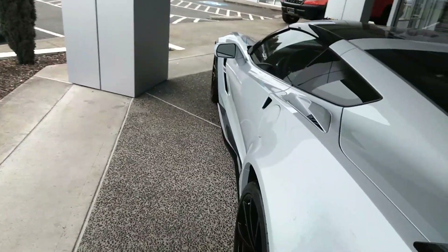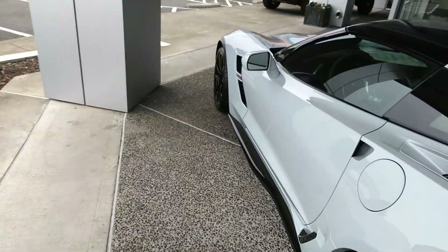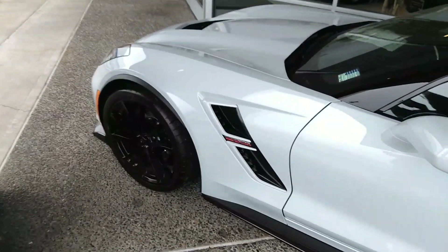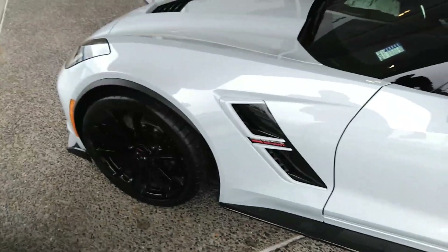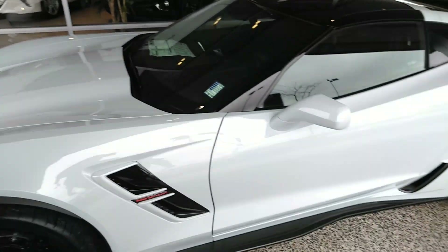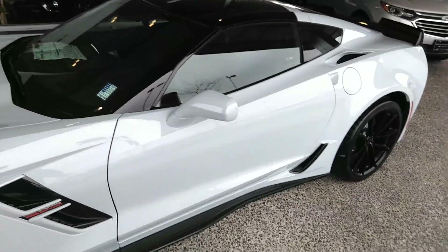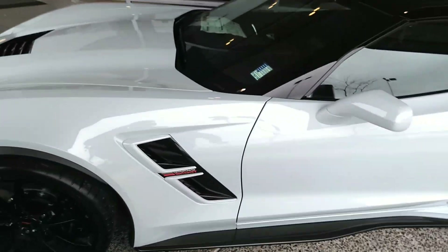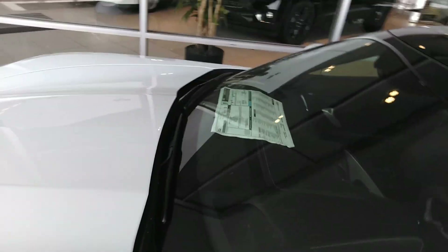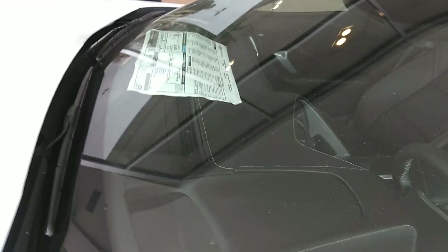This one's been colored out — oh, this is the Grand Sport. This one's loaded, I can see the heads-up display. What's the price? Can't quite see the price yet.